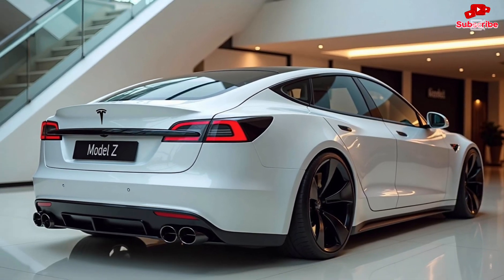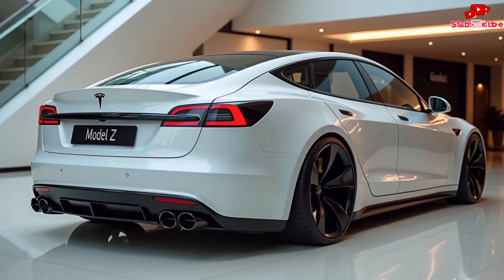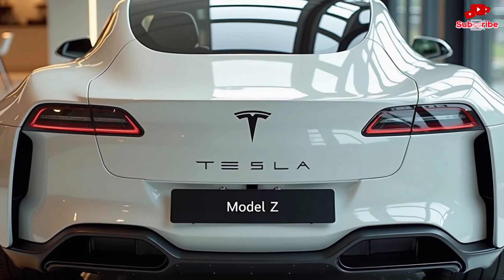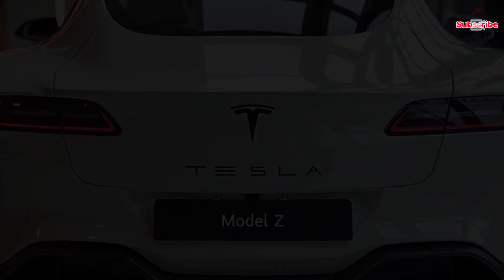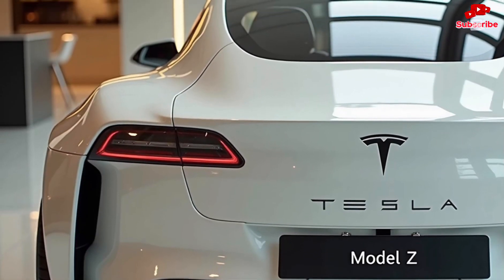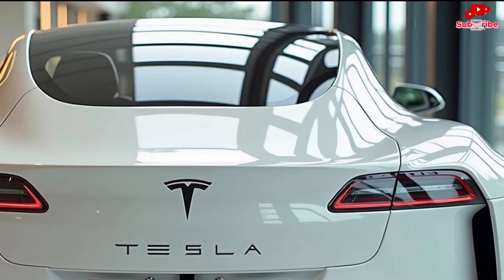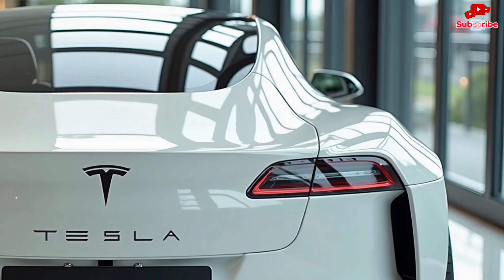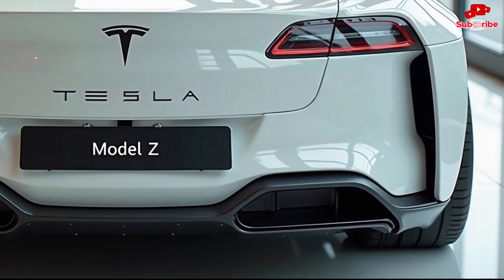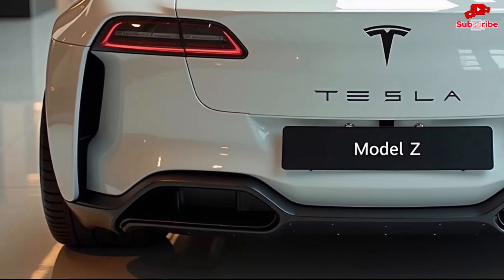Tesla's commitment to sustainability is stronger than ever with the Model Z. The car is built using eco-friendly materials, and Tesla's new battery recycling program ensures minimal environmental impact. The Model Z's energy-efficient design not only reduces carbon emissions but also maximizes battery lifespan, making it one of the greenest cars on the planet. Tesla is also integrating solar technology into its ecosystem, allowing owners to charge their cars using renewable energy directly from Tesla solar panels.